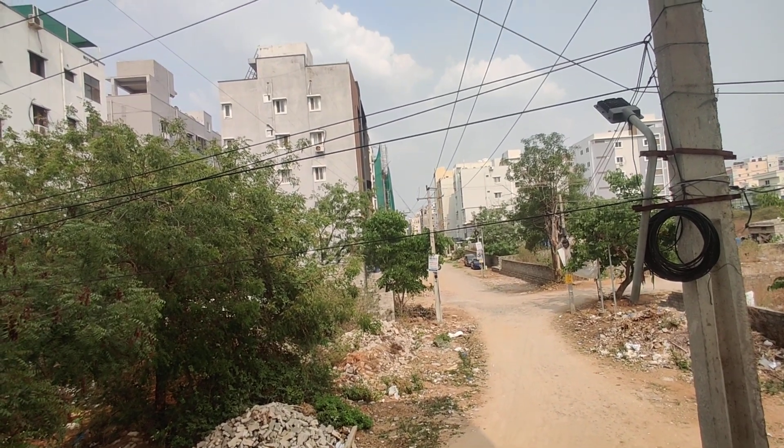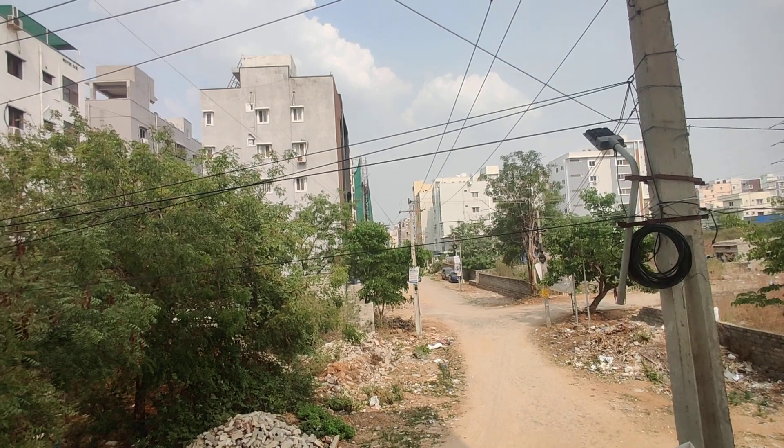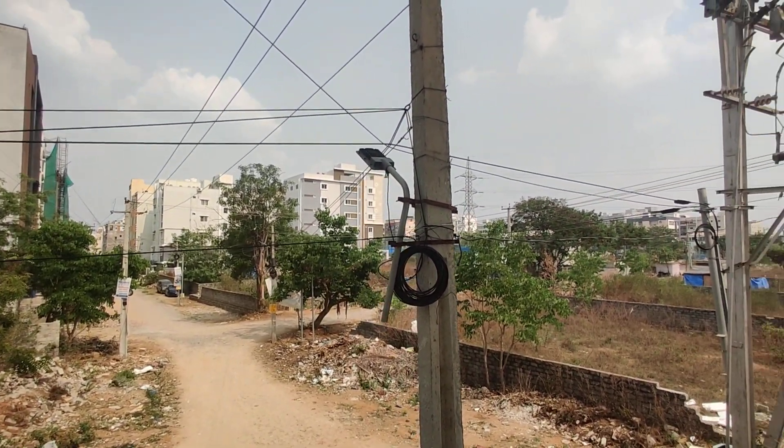This is a ready-to-move, bank loan approved property. Priced at 7,000 per square foot. For better queries and any offers, contact us. Thank you.